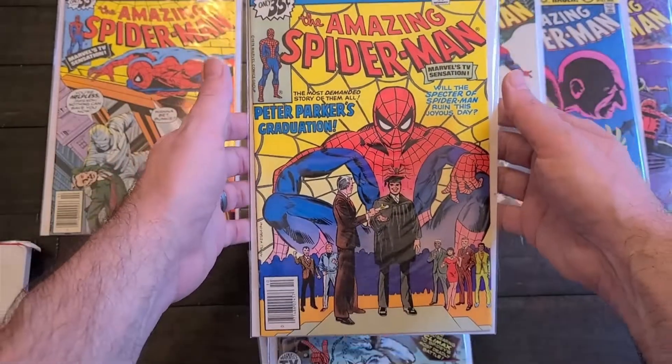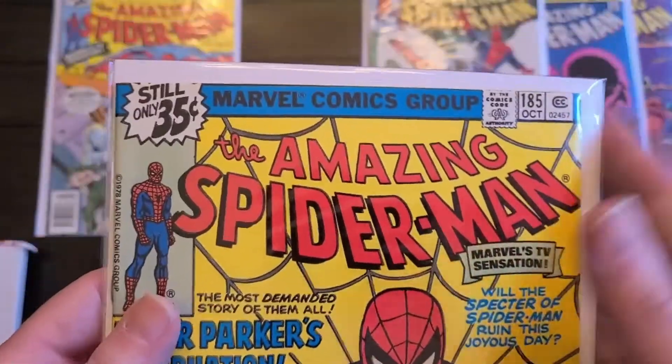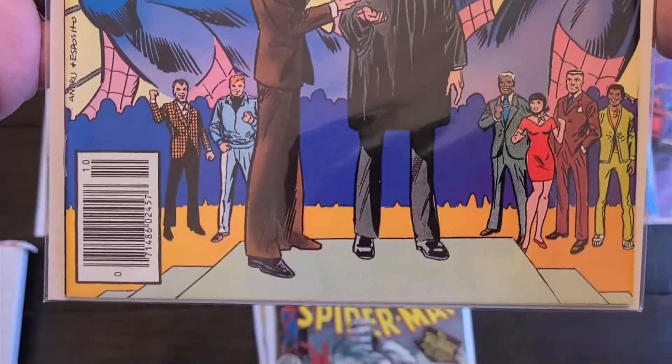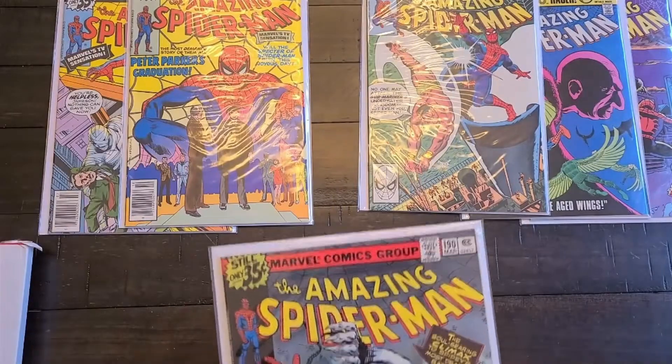This is Amazing Spider-Man 185 — Peter Parker's graduation and I think a White Dragon appearance. That's cool, his college graduation. It's a neat cover. That's from 1978 actually.